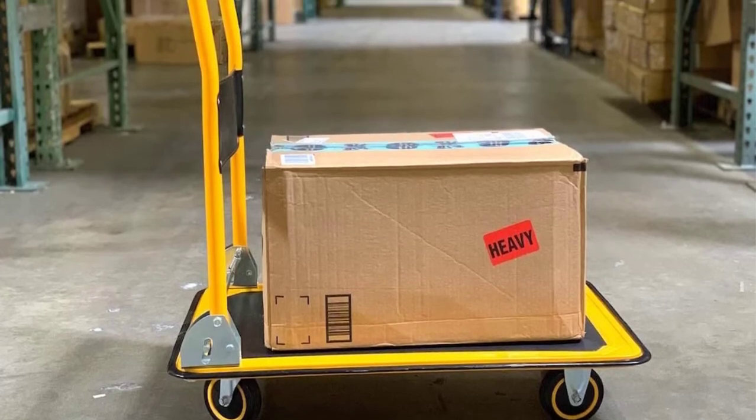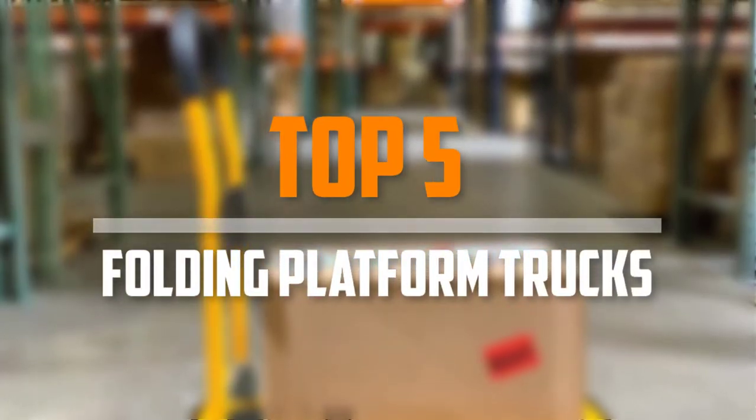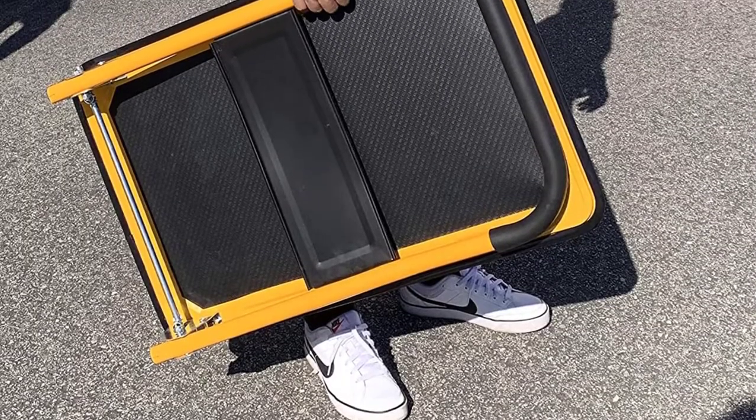Are you looking for the best folding platform trucks in your budget? In today's video we break down the top 5 best folding platform trucks available on the market. This list was made based on their price, quality, durability, and more.